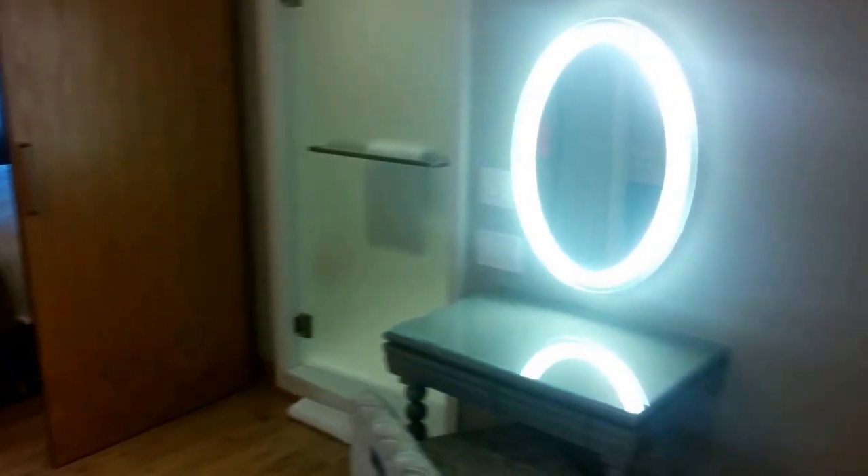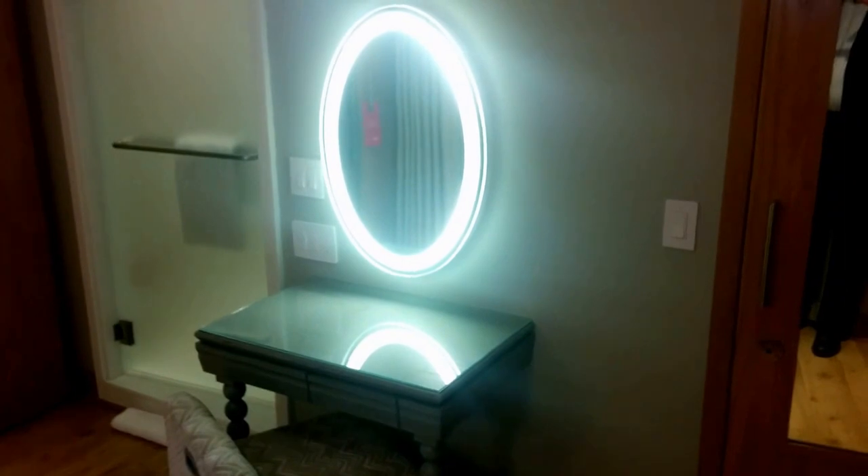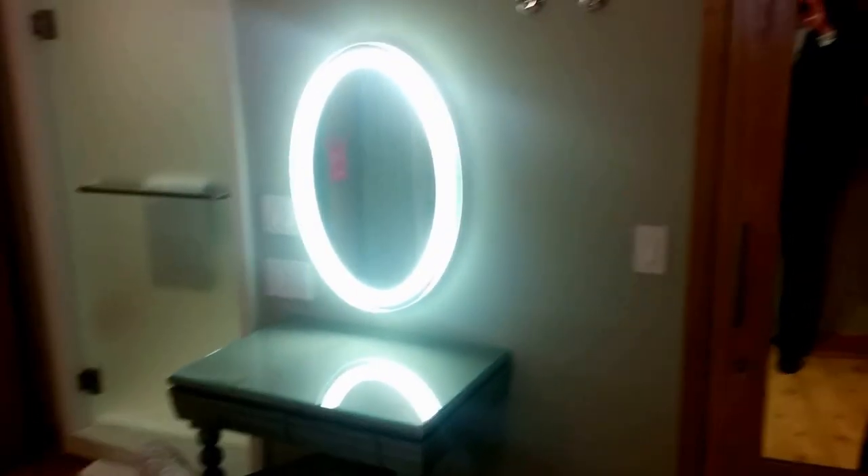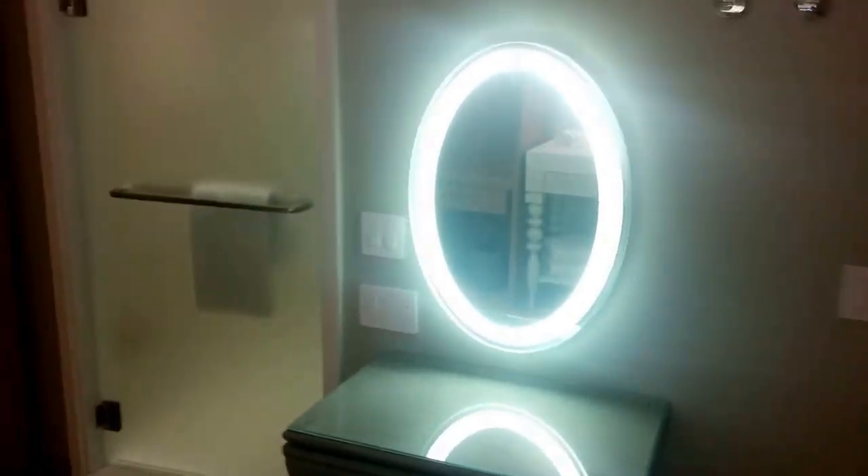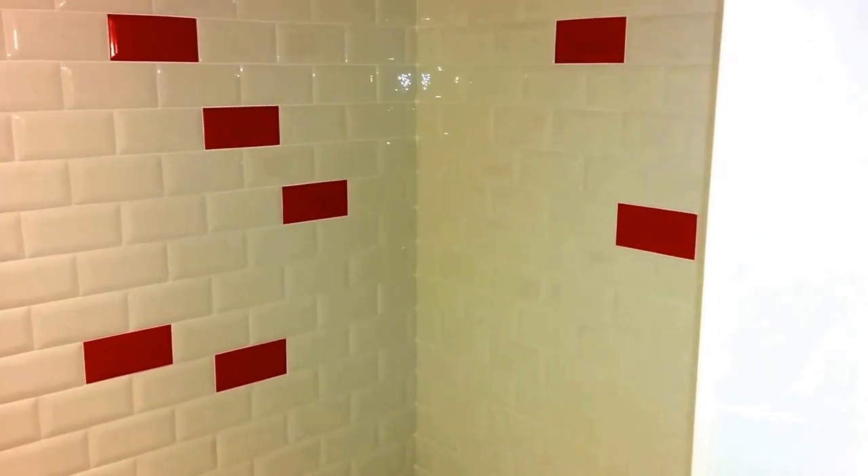Opposite that you have a dressing table, and that's flanked by the shower on one side. Behind a big frosted glass door — so it's a nice shower area. Nice tiling, of course with the Virgin red touch to it.